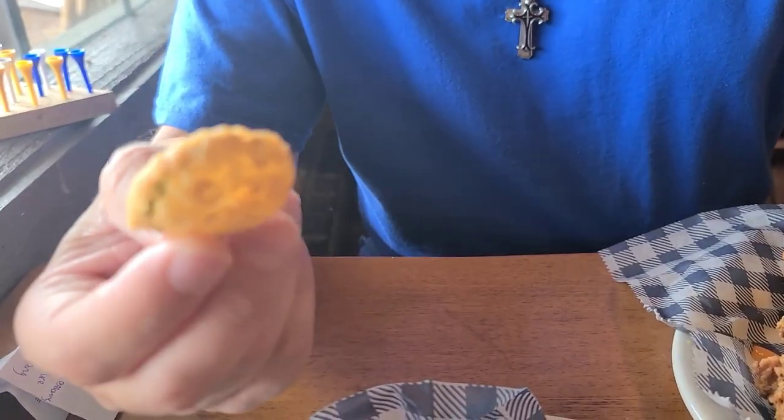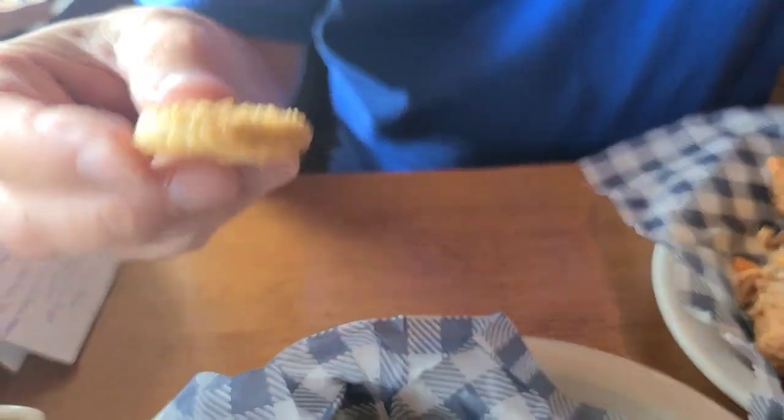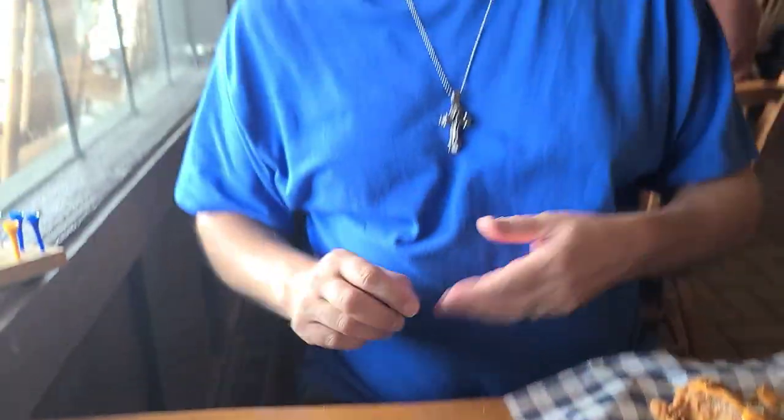I'm going to try them without the ranch first. These are delicious — fried perfection. They're not soggy, perfectly crisp. Now trying it in the ranch — nice dill flavor. Great appetizer, great way to start off the meal.